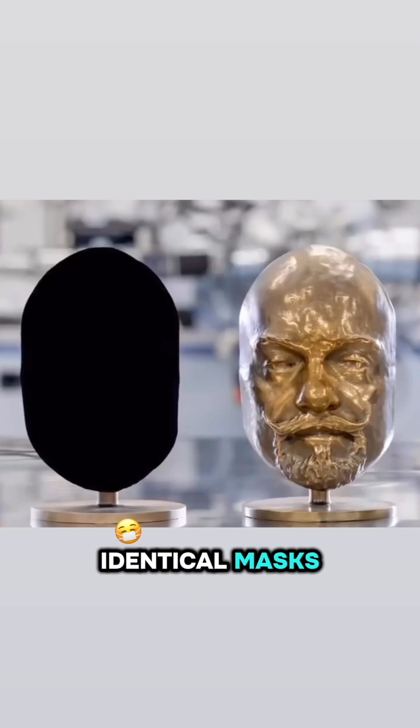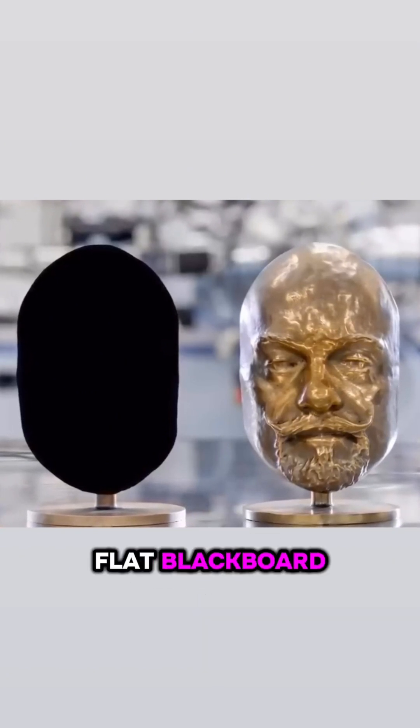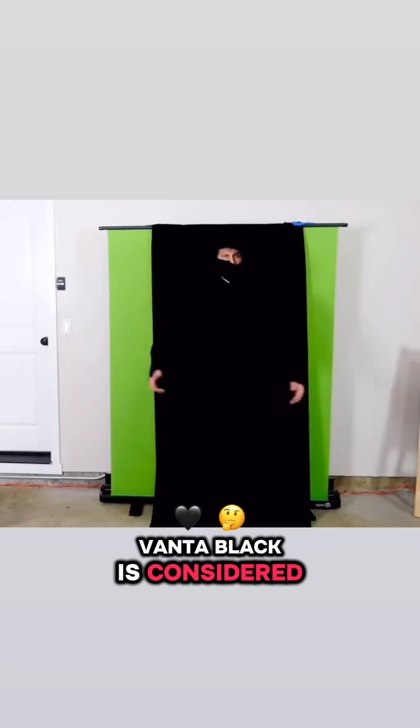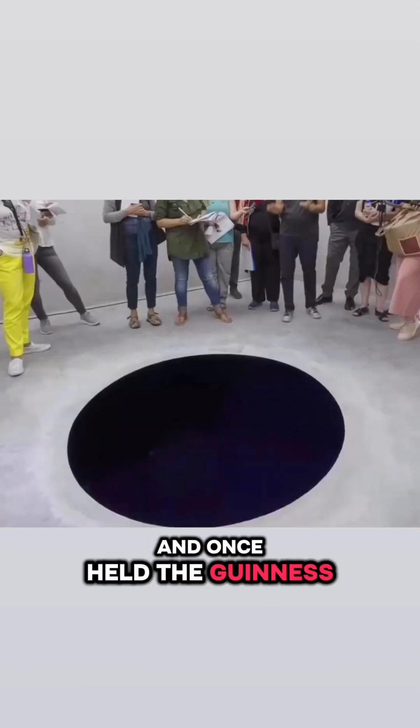Take two identical masks, paint one with Vantablack, and from the front it will look like a flat blackboard. Only when viewed from the side can you barely make out the facial contours. Vantablack is considered the second blackest thing after a black hole and once held the Guinness World Record.